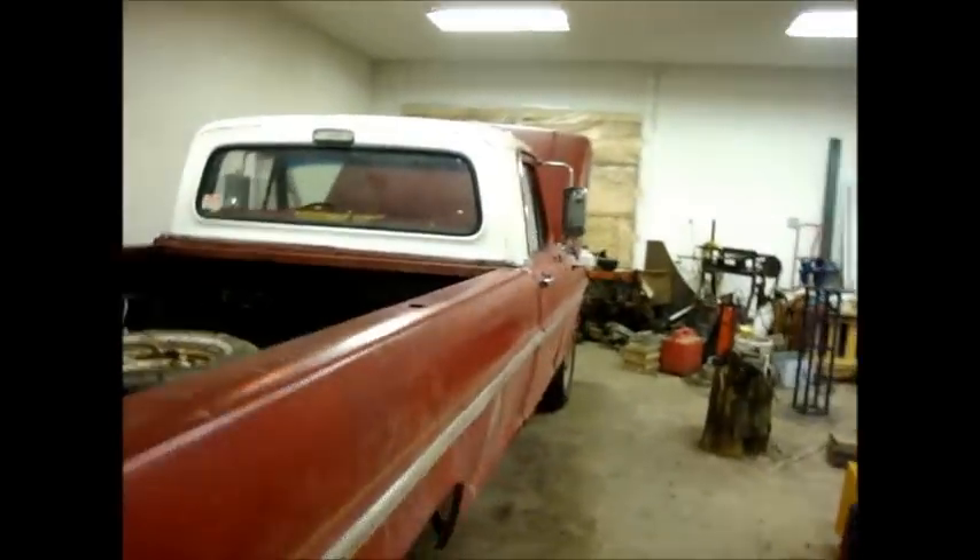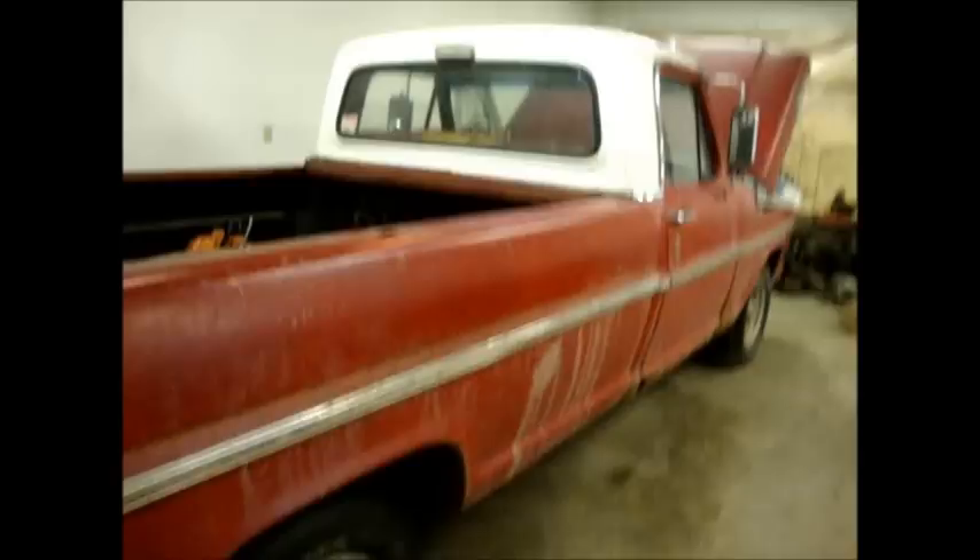We're keeping this as our kick-around truck. We're gonna get a new paint job on it.